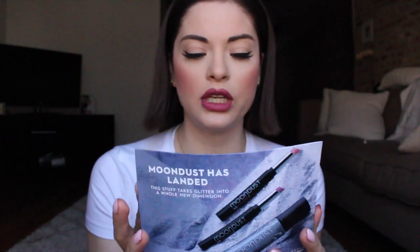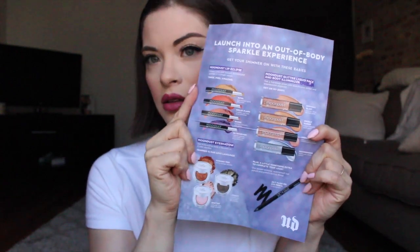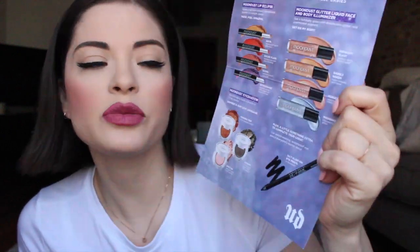Urban Decay is next. The Moondust collection — Out of Body Sparkle Experience. They have lip colors, body illuminizers, and shadows, and of course the 24-7 glide-on. From what I can tell, I don't have all the products but it's just showing me the collection here.